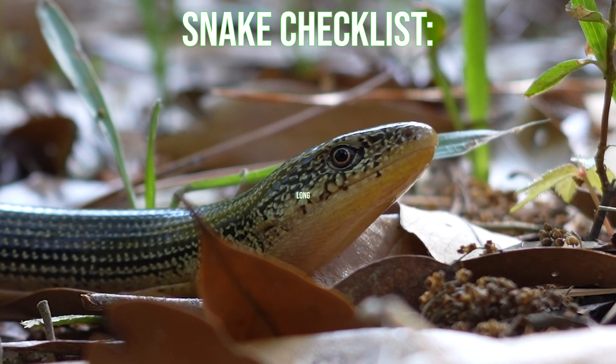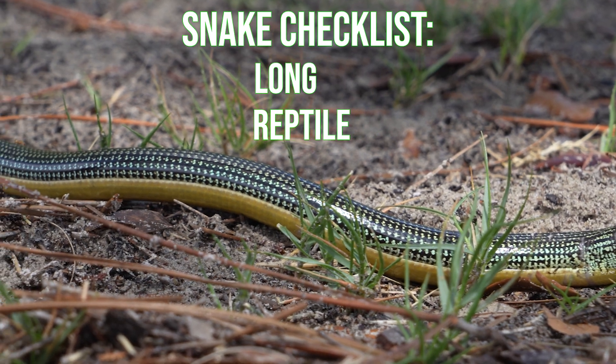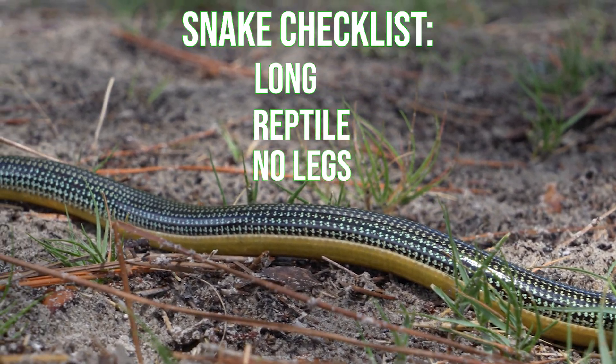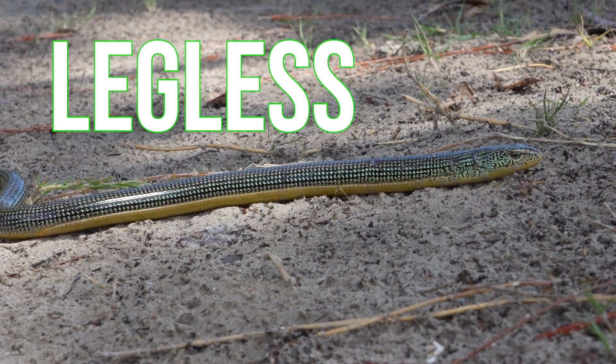Right now, you're looking at a long and tubular reptile with a unique quirk — it doesn't have any legs. At first glance, it might be easy to assume that this is a snake. But don't be fooled. This is actually a legless lizard.